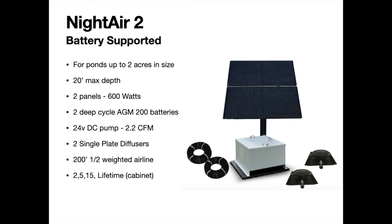The Night Air 2 is also battery-supported, designed for ponds up to two acres with a 20-foot max depth. It has 600 watts of power and two deep-cycle AGM batteries. It uses the same 24-volt single DC pump at 2.2 CFM, but includes two single-plate diffusers to spread the air release across a wider area, plus 200 feet of half-inch weighted airline. The warranty is the same as the Night Air 1.